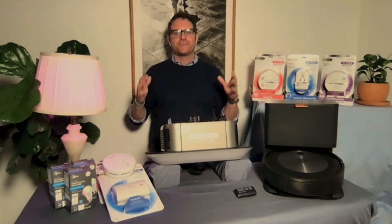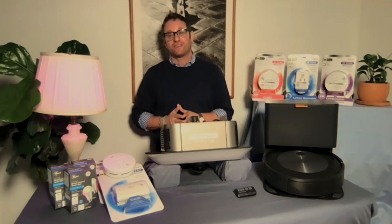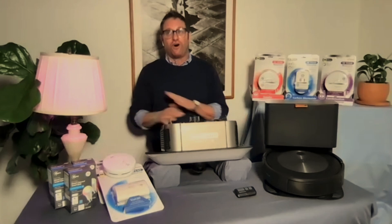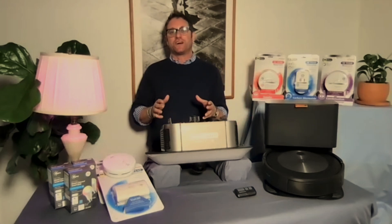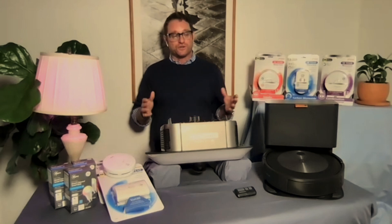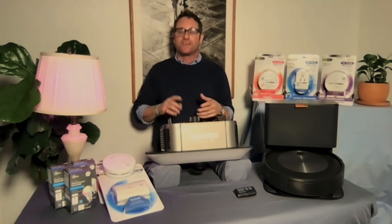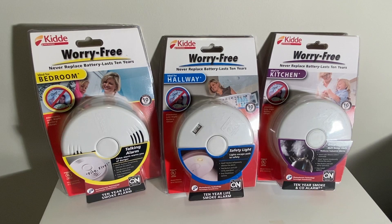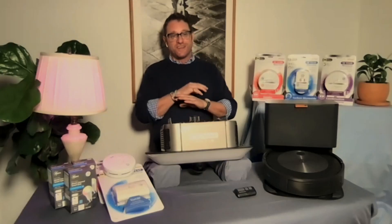Hey everyone, fall is upon us and October is Fire Prevention Month, so you want to make sure that all of your smoke detectors and carbon monoxide detectors are up to snuff. If they're over 10 years old, you've got to throw them out. Best thing to do is go with a Kidde Worry-Free smoke detector or carbon monoxide detector — that way you just hook it up and in 10 years you replace it.